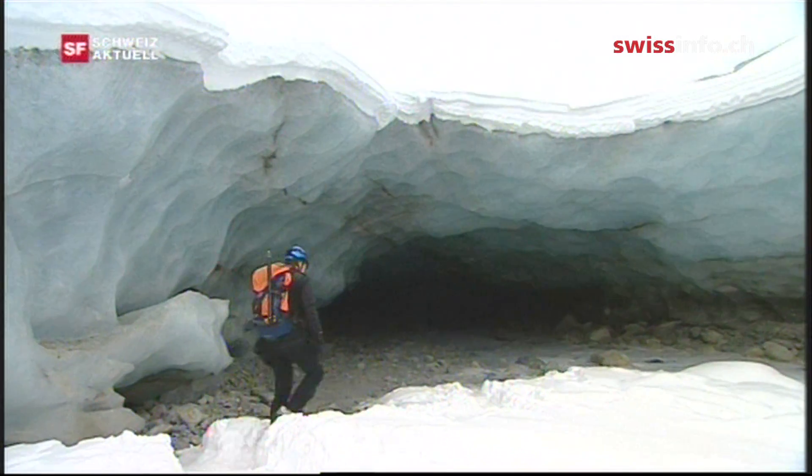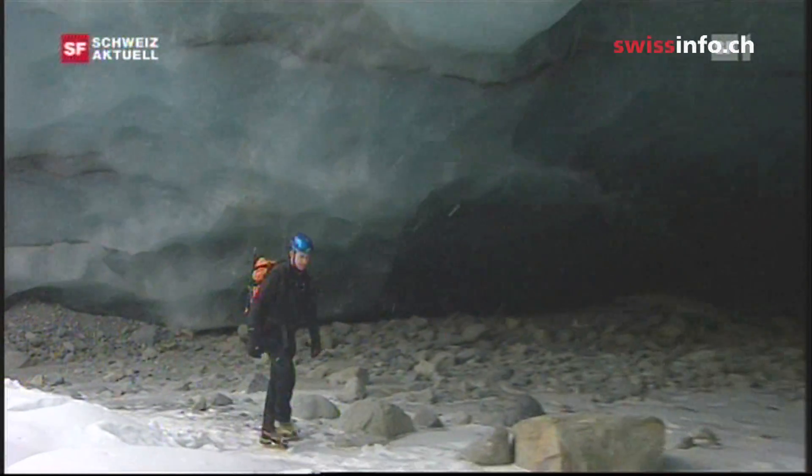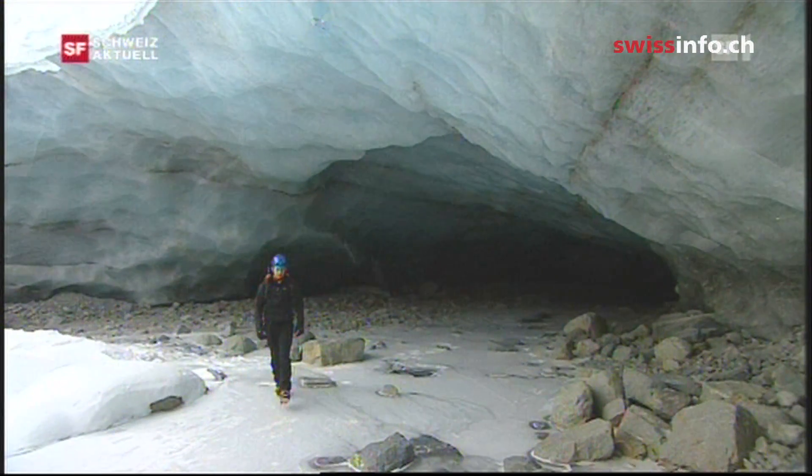Over the past 10 years, Swiss glaciers have lost 12% of their volume. The Mortarach glacier in Pontresina, in eastern Switzerland, shrinks by 30 metres every year.